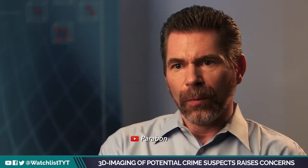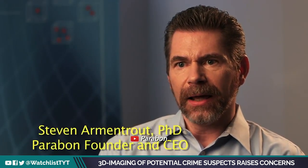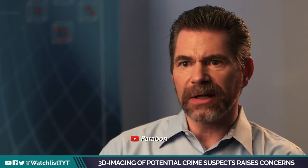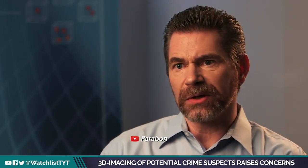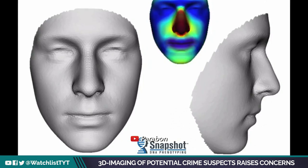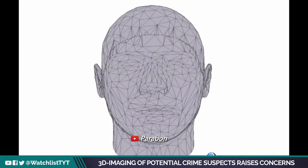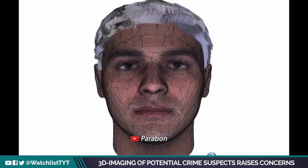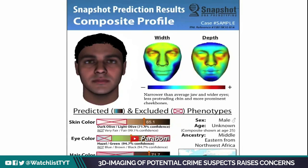With Snapshot, we can predict the physical traits of the source of that DNA and make downstream investigation a lot more efficient, because they do not have to waste energy on subjects that really can be discounted because of their DNA. We run it through the Snapshot algorithms and produce predictions about that person — things that that investigator could not have known: the person's ancestry, their eye color, the shape of their face — all of that information — and we deliver that back to the investigator.